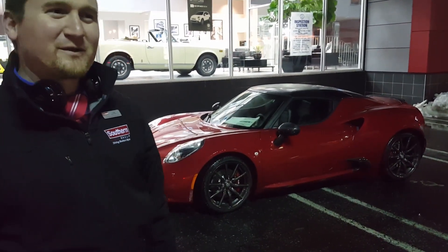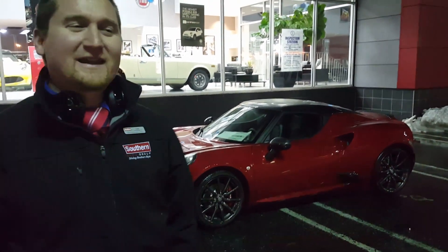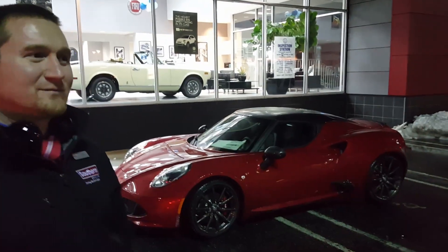If you're not familiar with the Alfa Romeo brand, it's Italian. These are hand-built in the Maserati plant in Italy. It comes across on a boat.